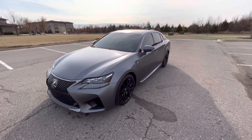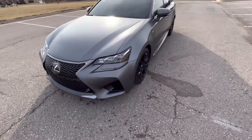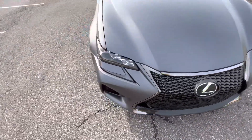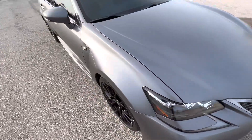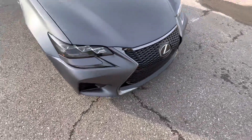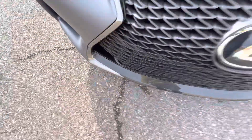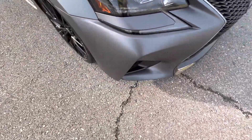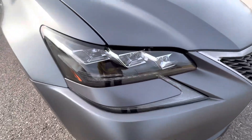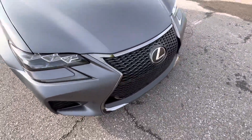This is our 2019 Lexus GSF with 21,321 miles. Beautiful matte gray — looks incredible, especially in the sun. This is a really nice color, especially with the blue accents throughout the car. It also has hints of carbon fiber, like the center section of the bottom front bumper — all that is carbon. The car's in really good shape, with front parking sensors, LED headlights, accent lighting, and daytime running lights.